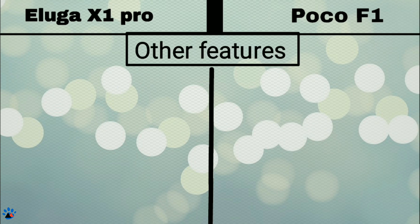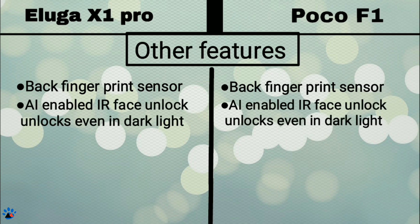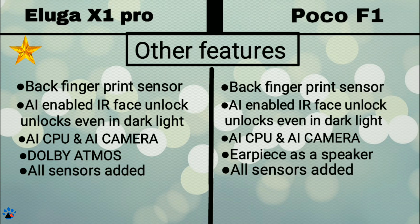Now coming to the other features. Fingerprint sensor is fast in both phones on the back side. Both phones have IR face unlocking which is AI-supported, and both have AI CPU and AI cameras. Panasonic Eluga X1 Pro supports Dolby Atmos, which is not present in POCO F1, so Eluga X1 gets a star. In POCO F1, the earpiece also works as a speaker. Both have all needed sensors: accelerometer, gyro, proximity, and light sensors.